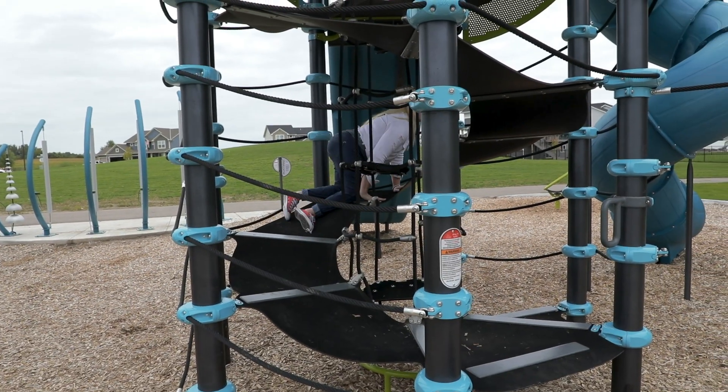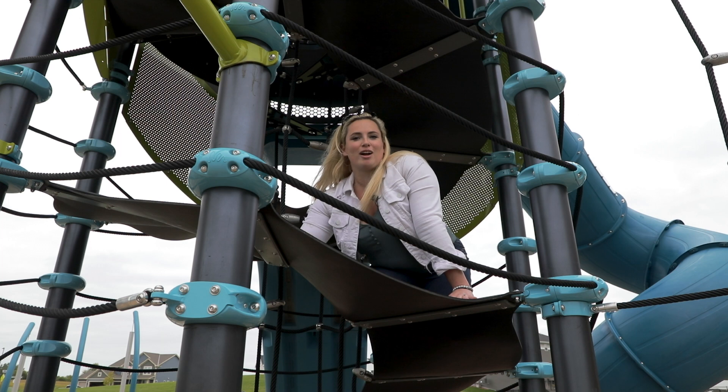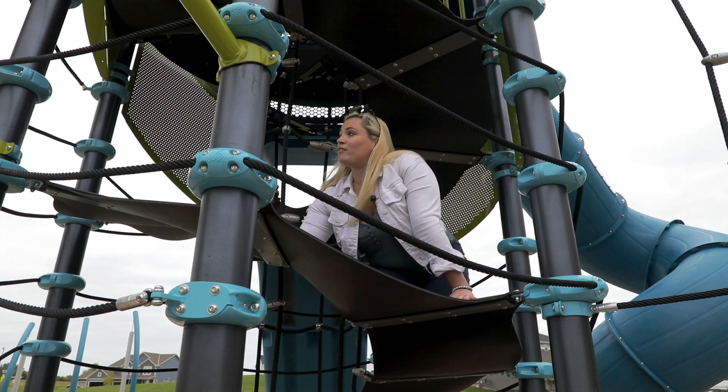This spiral belting is really cool because I can get to the top whether I'm crawling and going forwards or scooting backwards. There's an accessible route to get to the top where we have these cozy spaces where I can kind of sit back and chill, or there are all kinds of challenging routes to move around this thing.